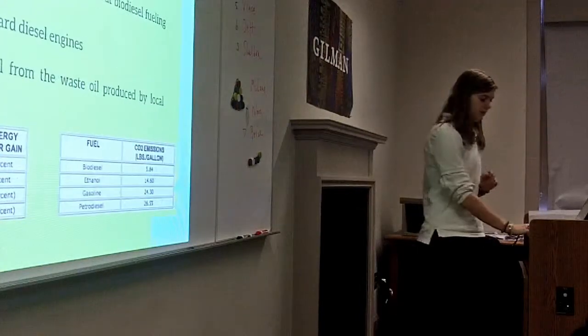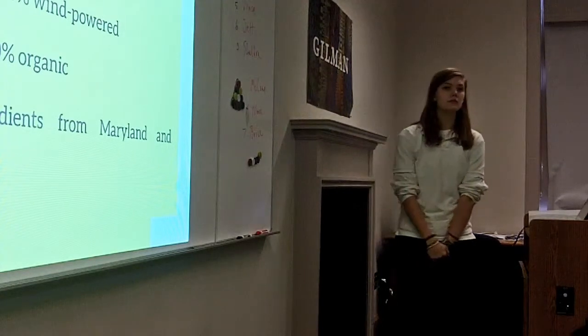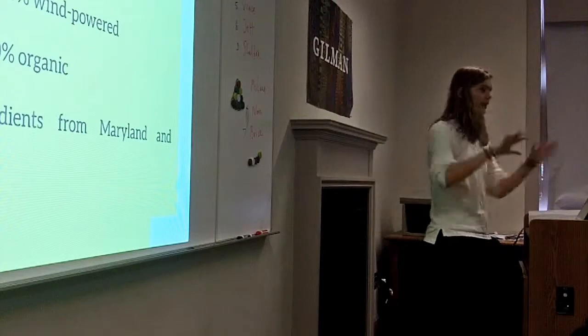Someone asked what the advantage of buying locally is. I'll get to it — I'm getting to all of these things.